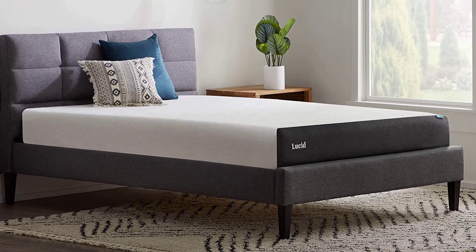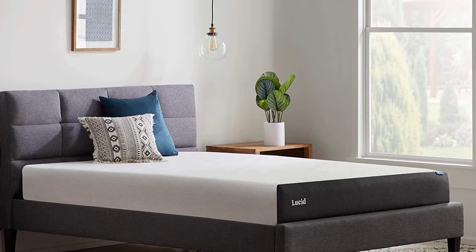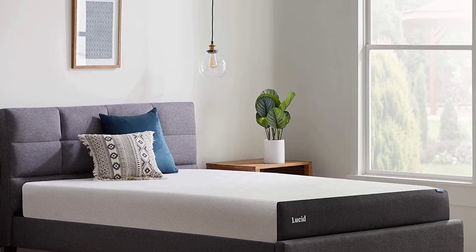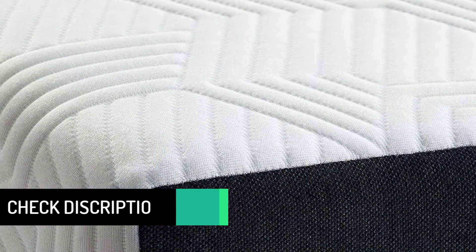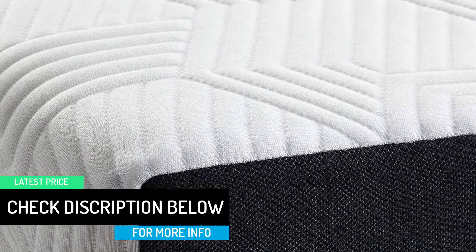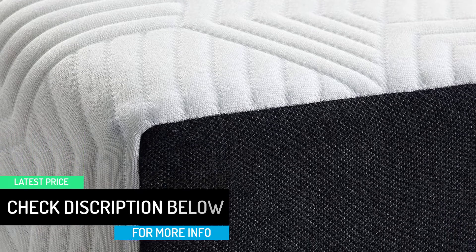The Lucid's 8-inch thick profile will offer a firmer feel that's great for stomach or back sleepers. The mattress materials include memory foam infused with gel and a layer of support foam infused with bamboo charcoal. The addition of gel in the memory foam is beneficial for hot sleepers because the gel helps avert overheating by keeping the material cool. The bamboo charcoal in the support foam is helpful if you're sensitive to odors, as this is used to keep the mattress smelling fresh.